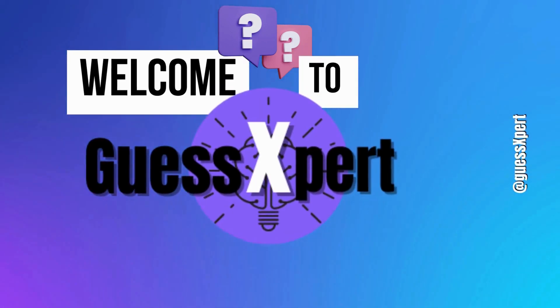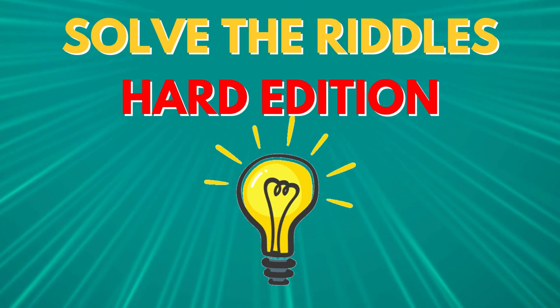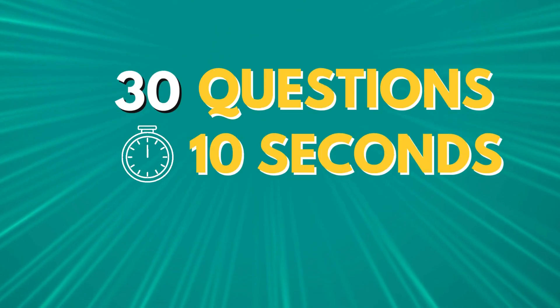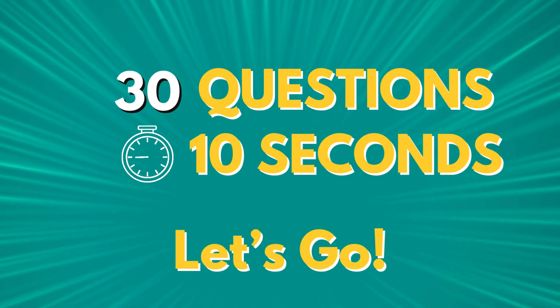Welcome to Guess Expert. Today, we are playing Solve the Riddles, Hard Edition. Before we start, please subscribe for more. You will have 30 questions and 10 seconds to solve the riddles. Let's go!